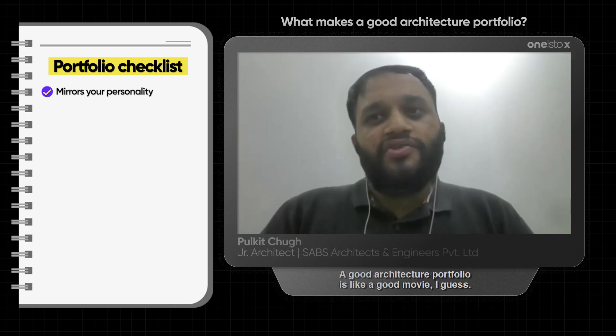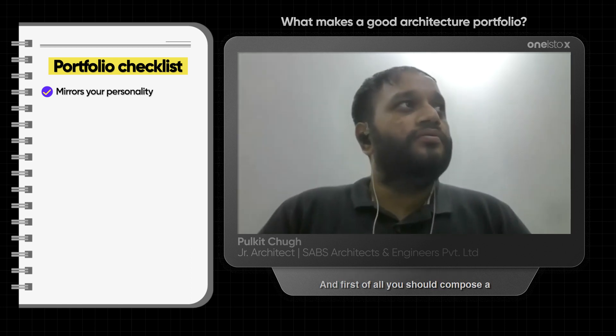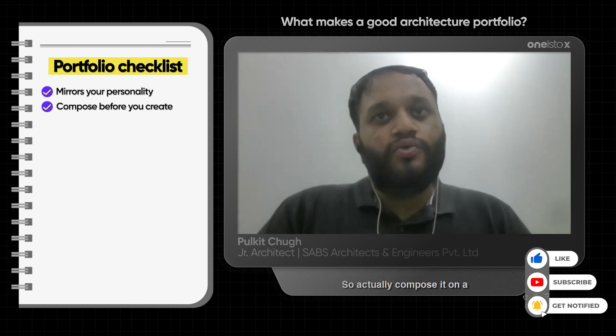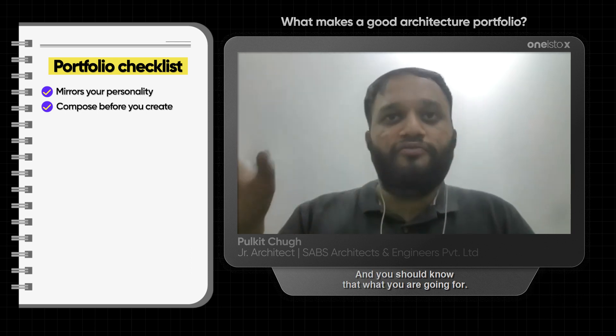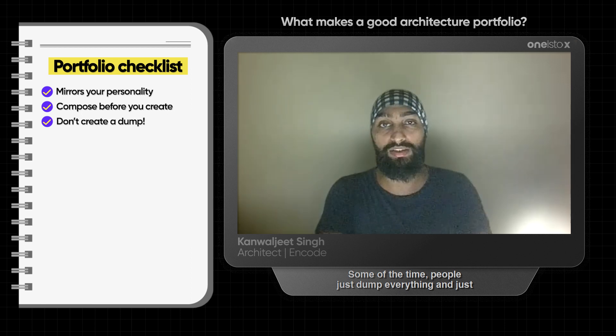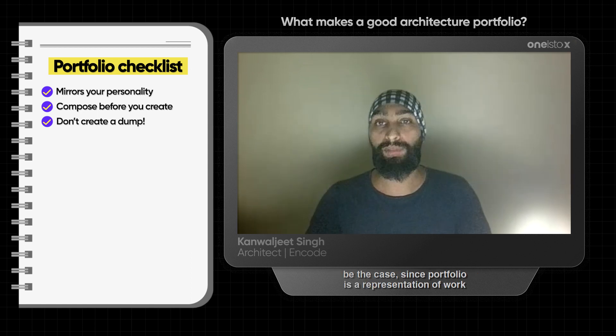A good architecture portfolio is like a good movie. First of all, you should compose a portfolio before you actually start making it. Compose it on paper or something like that. You should know what you are going for. Some of the time people just dump everything and send it across for multiple firms, which should ideally not be the case.